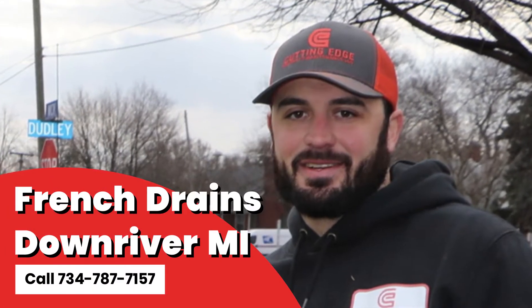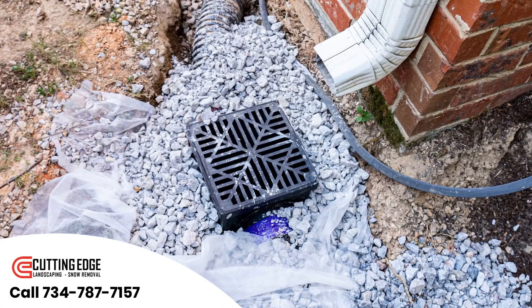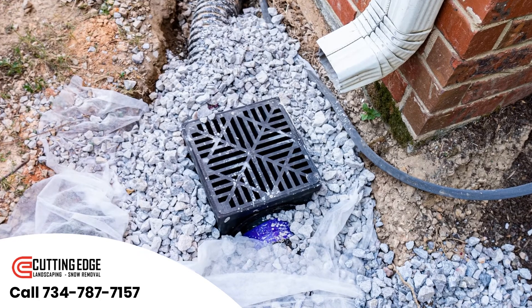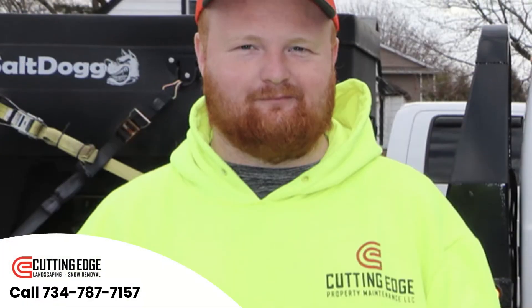If you're looking for an easy way for water to flow through your yard, you might want to consider a French drain. A French drain is a trench that's filled with gravel and lined with landscaping material to keep soil and silt out of the gravel.